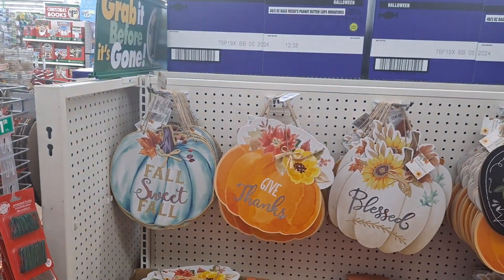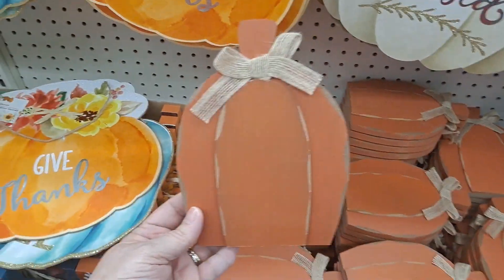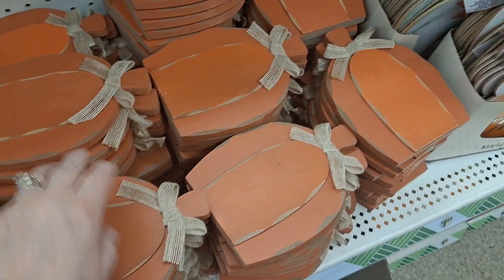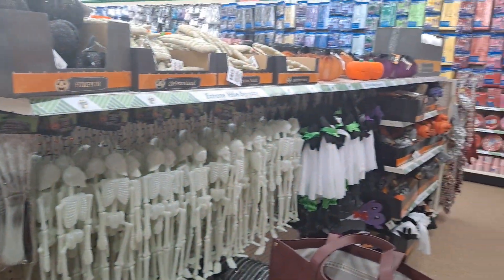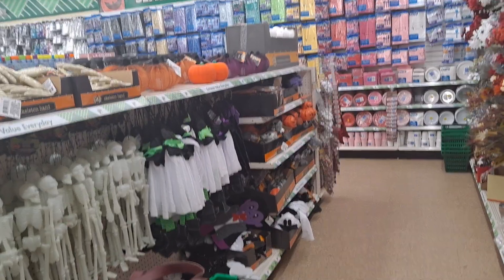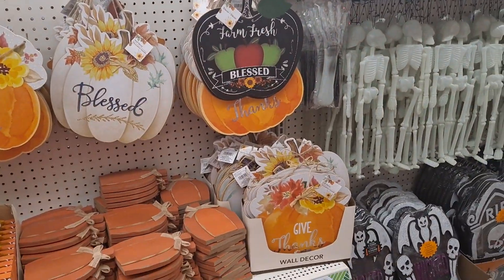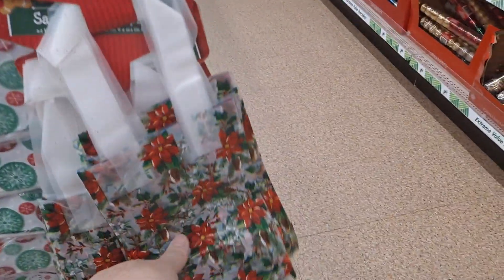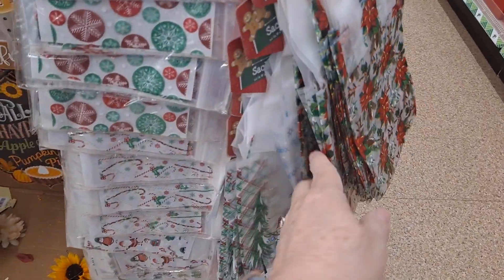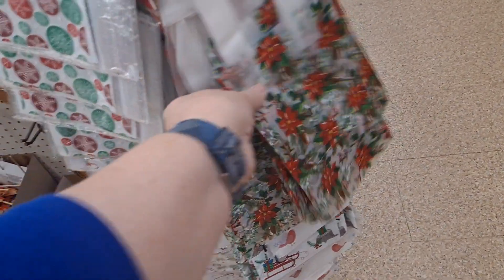Directly behind me is this fall display. These are great in that they can be completely personalized. And then there's Halloween stuff — skeletons, skulls, pumpkins, and things that hang, which we've been seeing everywhere. So this end cap is also getting picked clean. And they're starting to get the loot bags out for Christmas — there's 25 here, six here, and there's different styles.